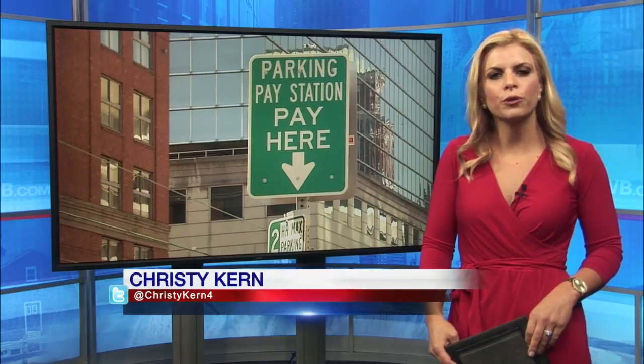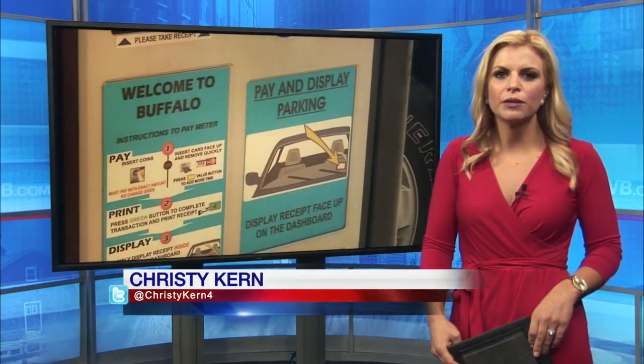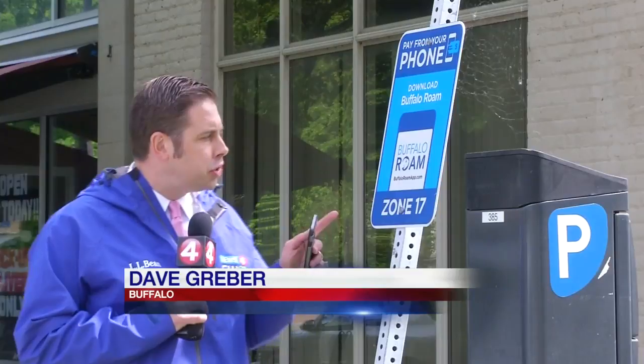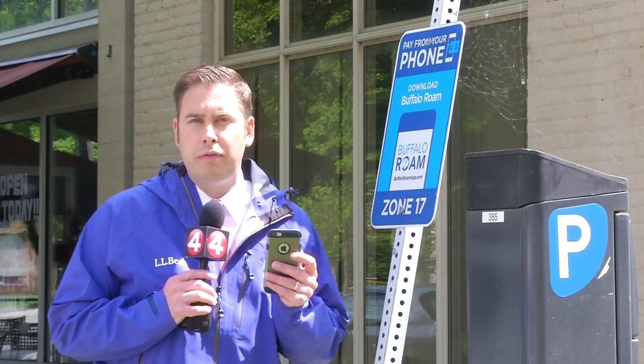The city of Buffalo has been promising for months that it would have a way to pay for parking that doesn't involve a meter or bringing money with you, and now it does. As News 4's Dave Graber tells us, all you need is a smartphone. The next time you stop to park in the city of Buffalo, you may notice new signs and decals like these, which let you know you're in Zone 17. It's all part of the new mobile app that went live today that allows you to park and pay with your phone.